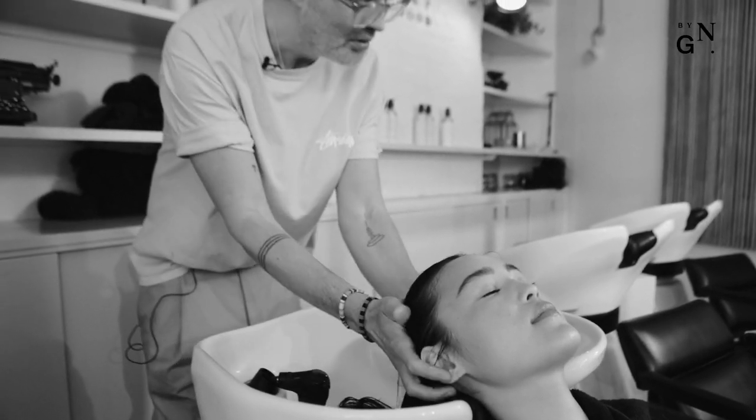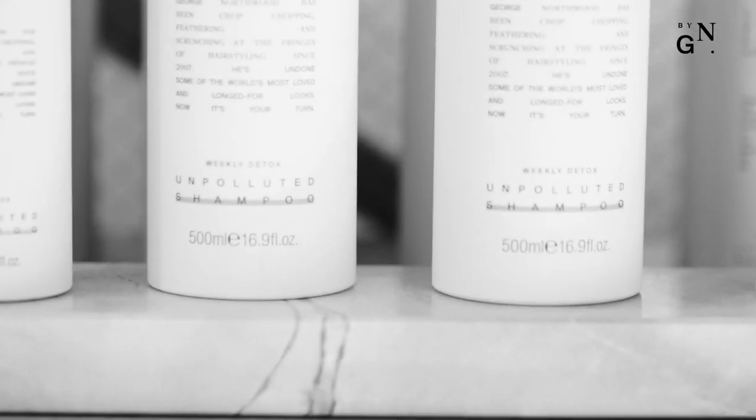If you have fine hair, Unpolluted would be a great shampoo for you because it really strips the hair and gets it clean — it gets it lifted, light, and full of energy.